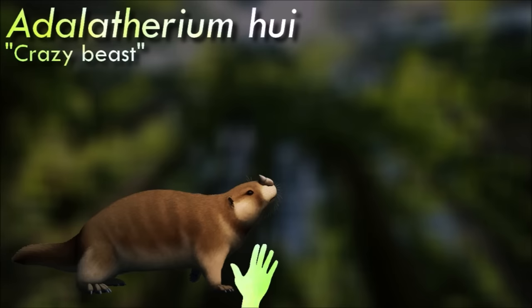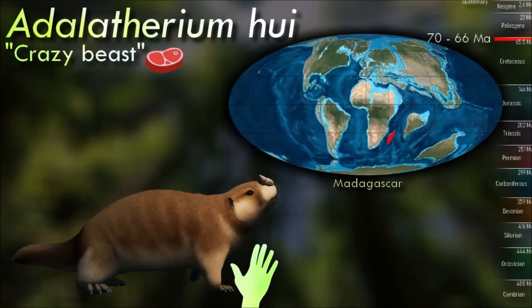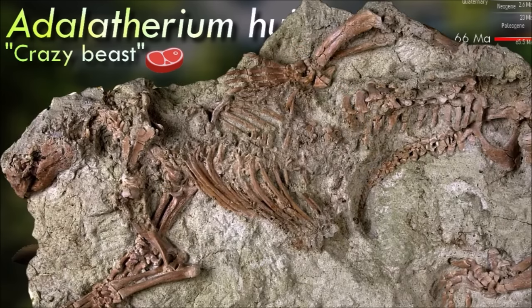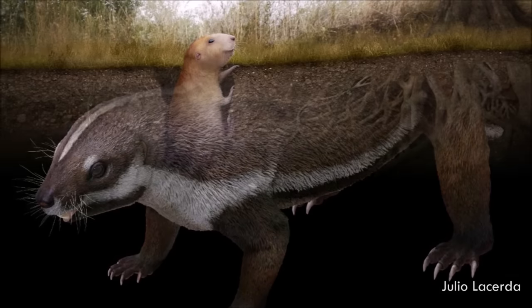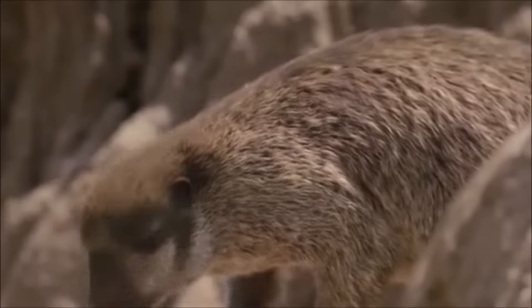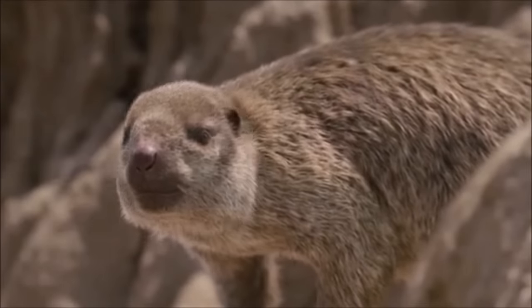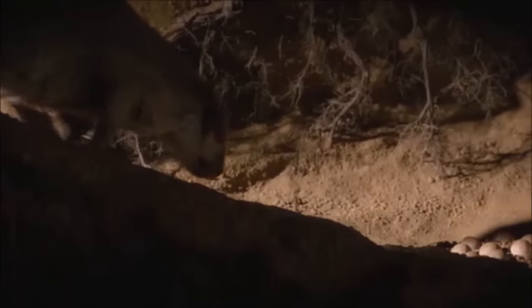Adalotherium was part of an enigmatic group known as Gondwanotheres, which were probably early members of the theriiform lineage, slightly more closely related to modern marsupials and placentals than to monotremes. Living in northwestern Madagascar during the late Cretaceous, it was one of the larger known Mesozoic mammals. It was probably a marmot-like digging animal, excavating burrows with its large claws and powerful limbs. Since it likely evolved from ancestors isolated on Madagascar over 20 million years earlier, it had developed a very unusual mixture of both primitive and highly specialized anatomical features.